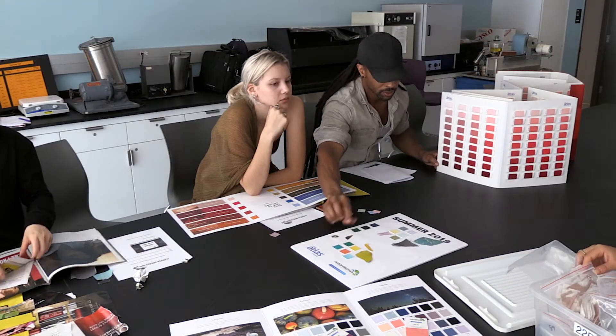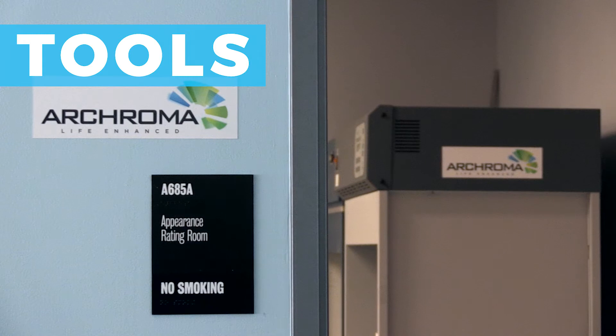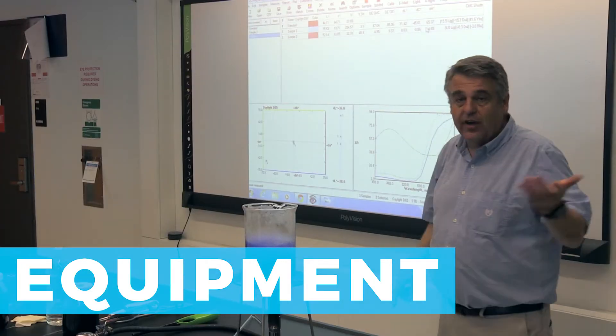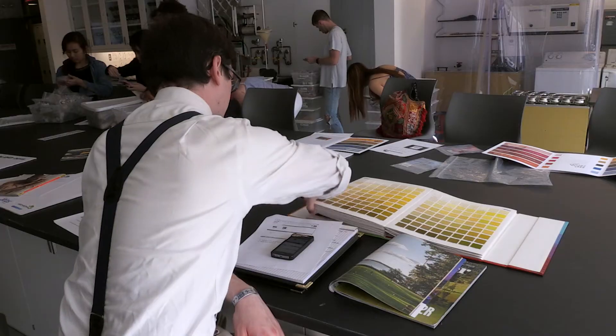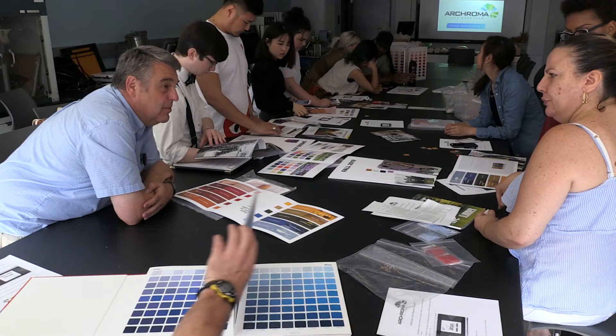As Sean Cormier puts it, it's key that students will learn how our industry works and are also exposed to the most advanced design libraries, tools, software, and equipment. Thanks to Archroma, our students are using the same modern color selection system that they'll encounter in the real world.